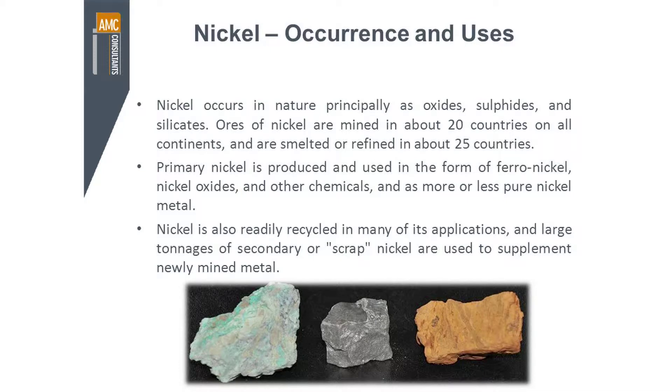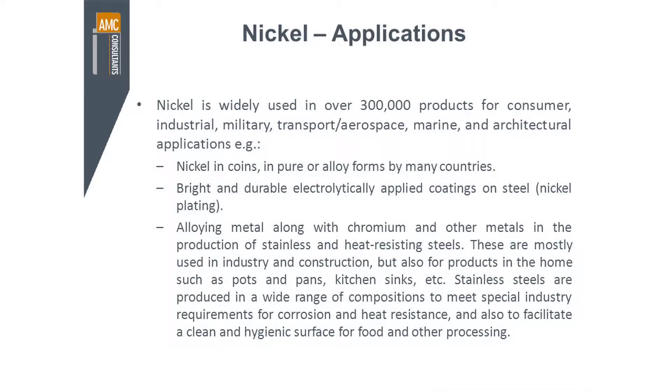You can see some examples of some nickel minerals there as well. Nickel is actually used in over 300,000 products for consumer, industrial, military, transport, aerospace, marine, and architectural applications. It's used in coins, and a number of countries are still using nickel in their coins. It's a very bright and durable electrolytically applied coating on steel to give you your nickel plating. And as an alloying metal, it's used along with chromium and other metals in the production of stainless steel and heat-resistant steel. So there's a lot of speciality applications by adding nickel to iron in the stainless steel process.